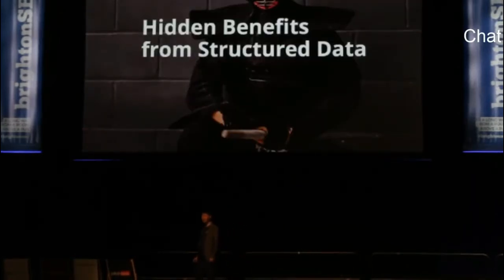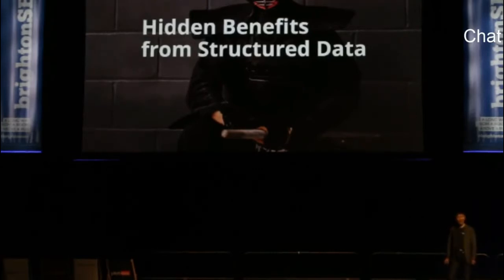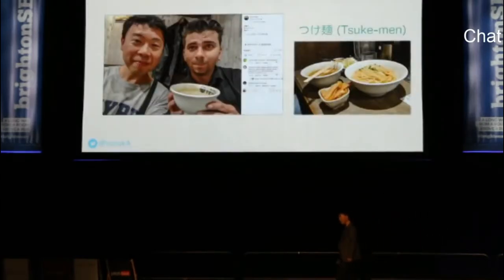Let me ask you a question: why do you add structured data on your pages? Your answer is probably because you want to get rich results displayed in search. You're right — but I would say rich results are not the real benefit you can get from structured data. There are hidden benefits beyond rich results. What I'm about to share is endorsed by Gary Illyes, a webmaster trends analyst at Google Zurich. I had lunch with him last November when he visited Japan — he loves my country and especially tsukemen, a kind of ramen noodles. I asked him about structured data while eating the noodles.